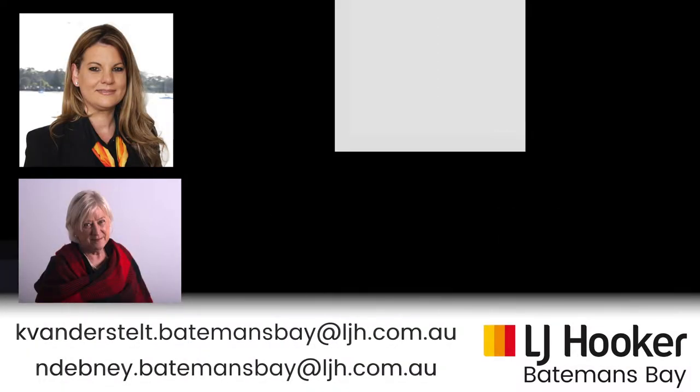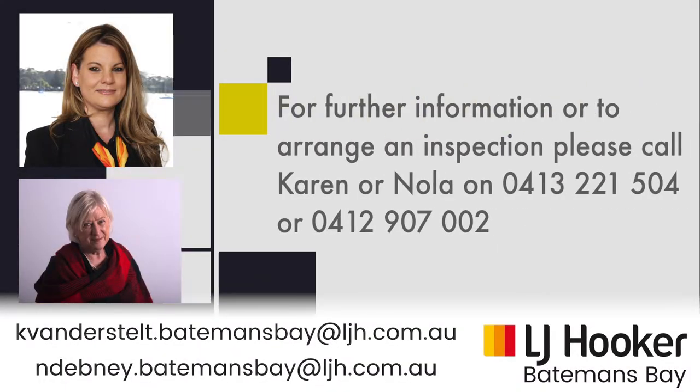If you would like more information about 400 Beach Road, please contact Karen or Nola from LJ Hooker Batemans Bay.